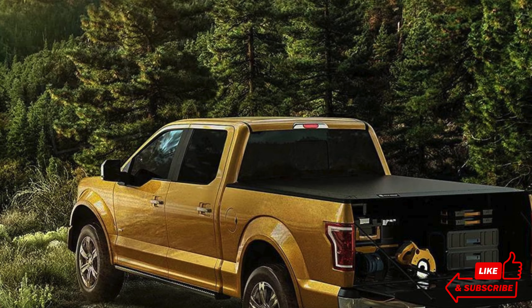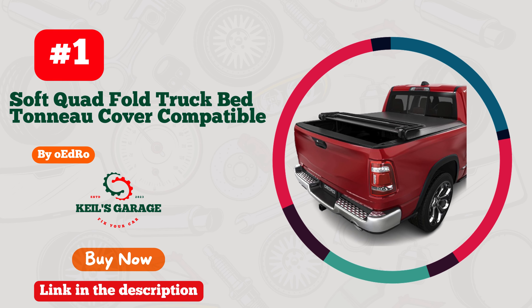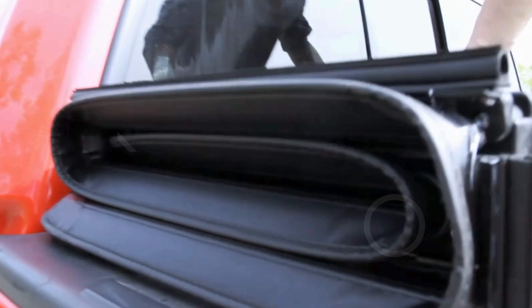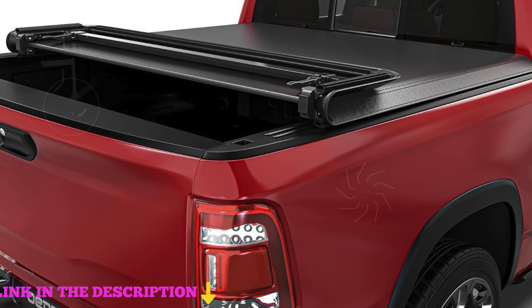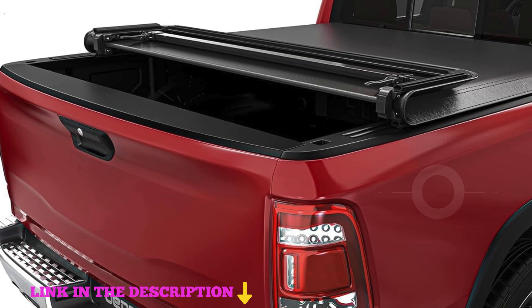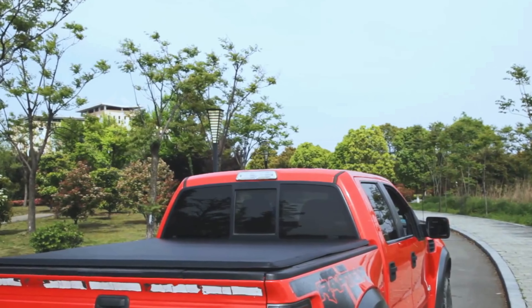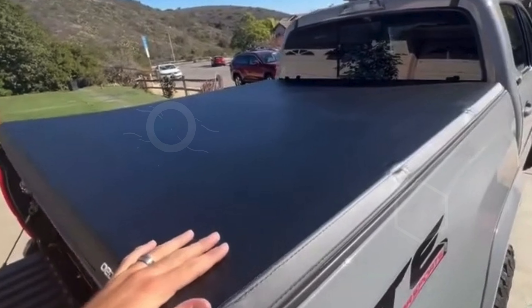Number one: the OEDRO Soft Quad Fold Truck Bed Tonneau Cover — your ideal choice for best truck bed cover for Dodge Ram 1500. Designed specifically for the 2009 to 2018 Dodge Ram 1500, as well as the 2019 to 2024 1500 Classic and new body style with fleetside 5-foot 7-inch beds without Ram Box. This quad fold tonneau cover combines durability with functionality. OEDRO has engineered this cover with four built-in horizontal crossbars.